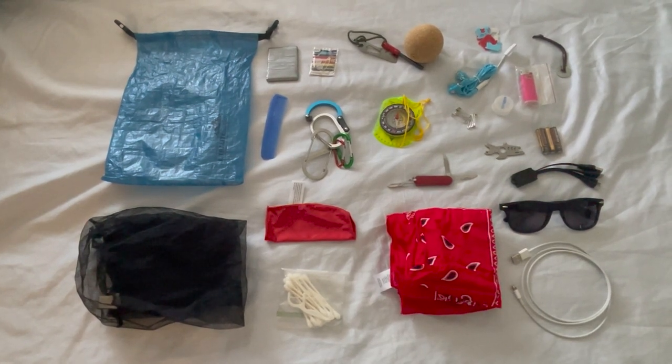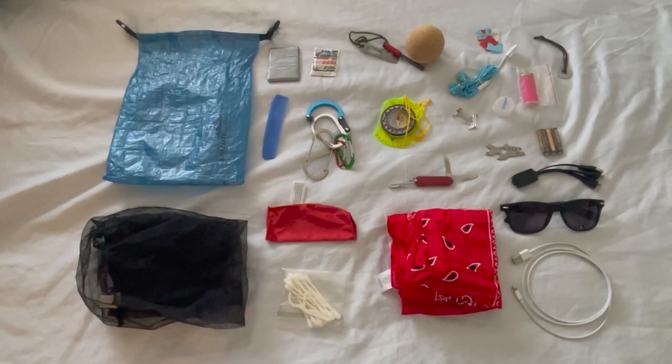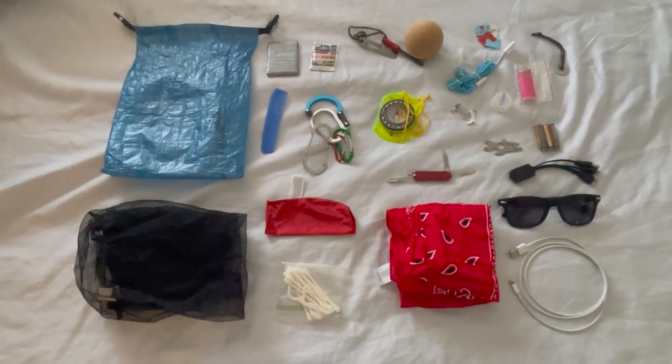Hello and welcome back to my channel. For all of you who are preparing for an upcoming hike, I thought I'd show you what I keep in my ditty bag. So let's begin.